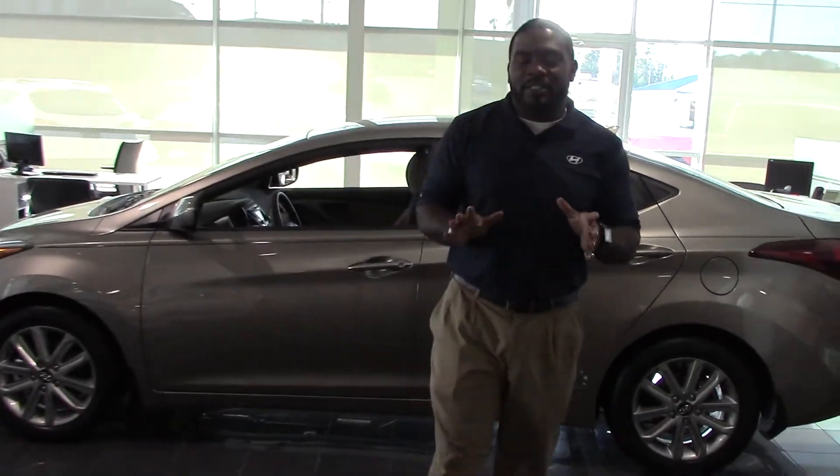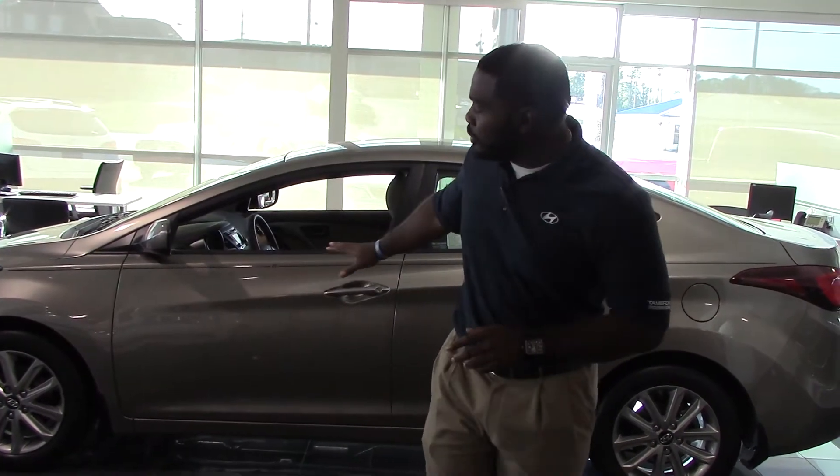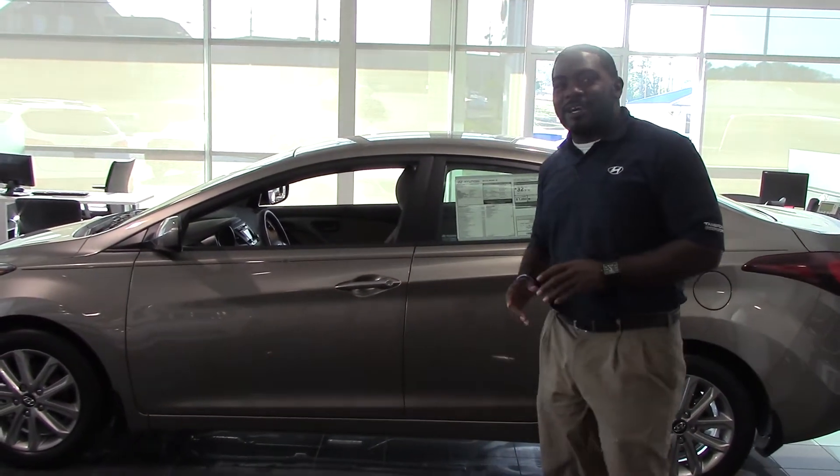Hello Ms. Wanda, this is Jay Jones here at Tamron Hyundai. I want to first thank you for your inquiry on one of our very beautiful 2014 Hyundai Elantra.